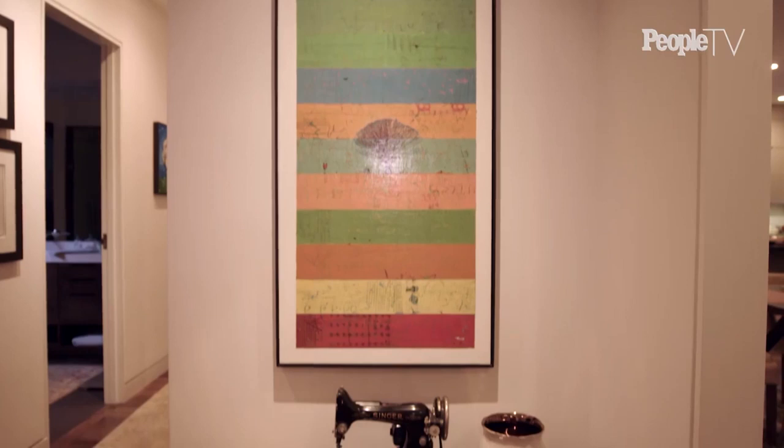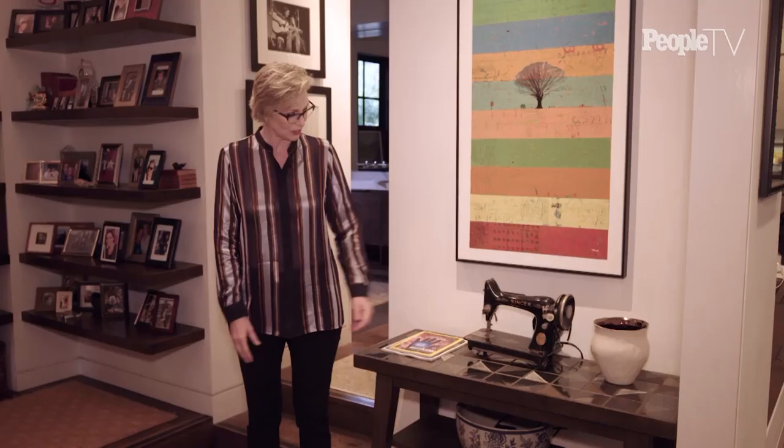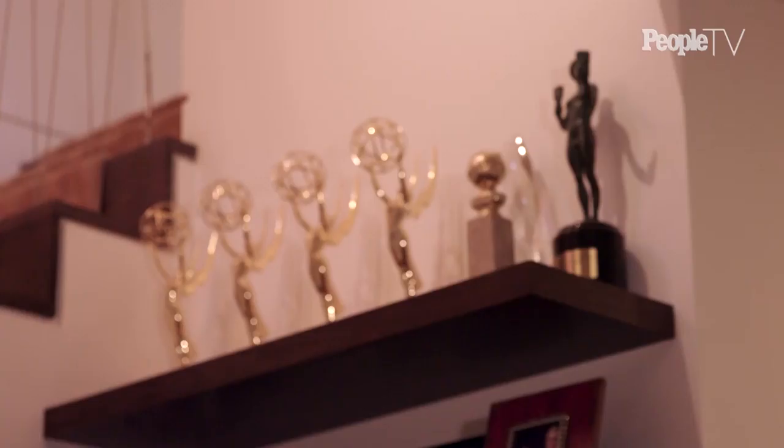One of the things I wanted to point out here — we're in the entrance hall — is this Singer sewing machine. It was my grandma's. She came to Chicago from Ireland, probably 1917, 1918. And everybody had a sewing machine back then because you just didn't toss your clothes out. If there was a hole, you'd mend them. And I really treasure this. I love walking into my house and seeing that.